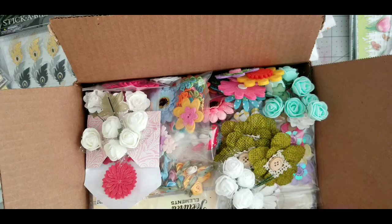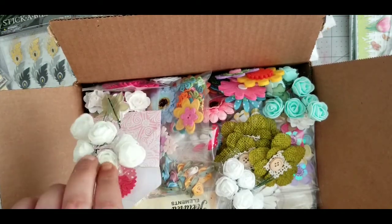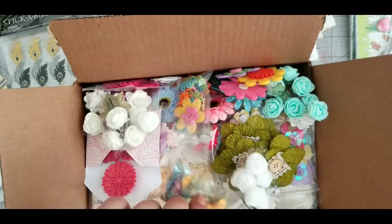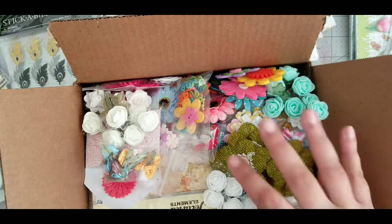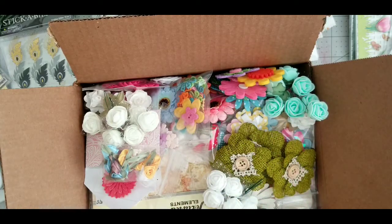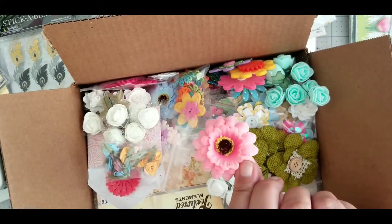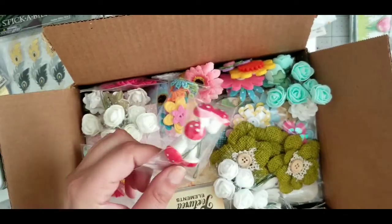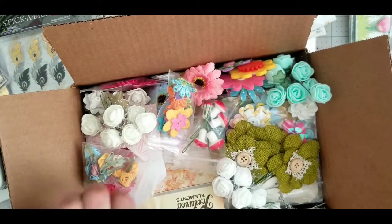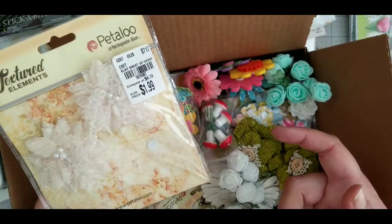The box has everything and anything — little flowers like these, they are new, never used. They have burlap flowers, a lot of them, and some are loose because I take them out of the packaging, use one, and put them in my drawer. There are felt flowers, flowers on magnets, and I didn't know what to do with the mushrooms so I put them in there too.